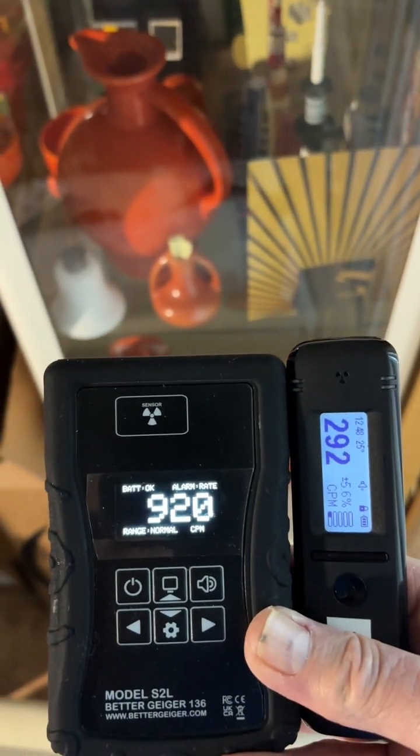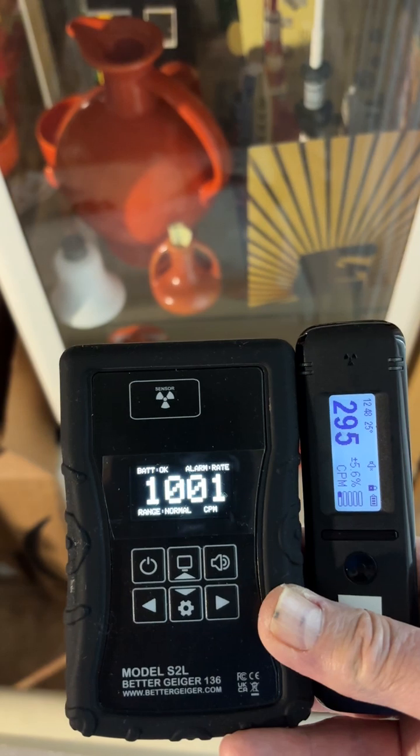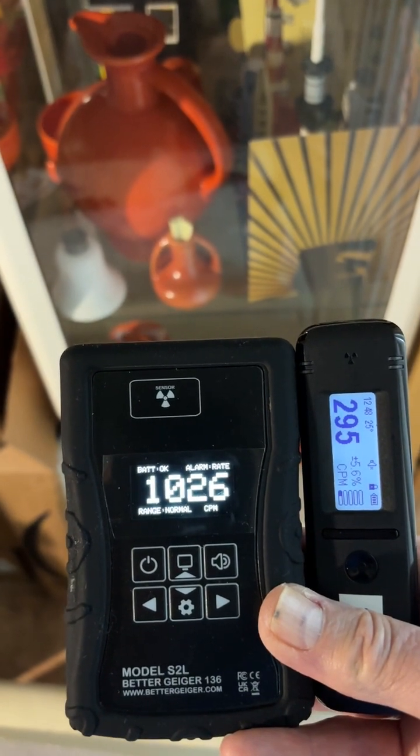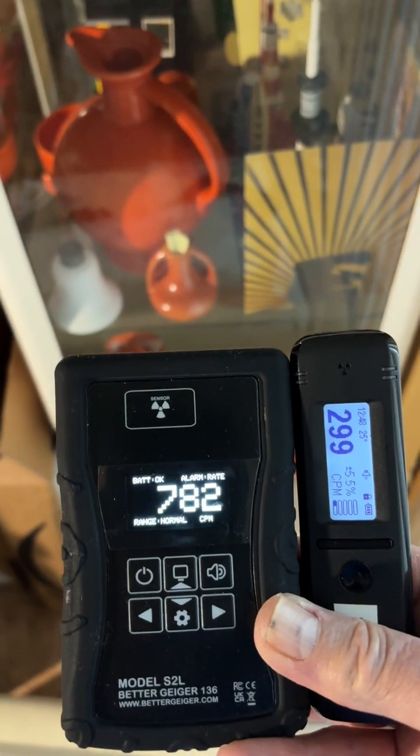This is, as best I could simulate, an example of if you were in a thrift shop or an antique shop and you had a cabinet with items in it and you wanted to know, is there anything in this cabinet that may be a spicy vintage antique?